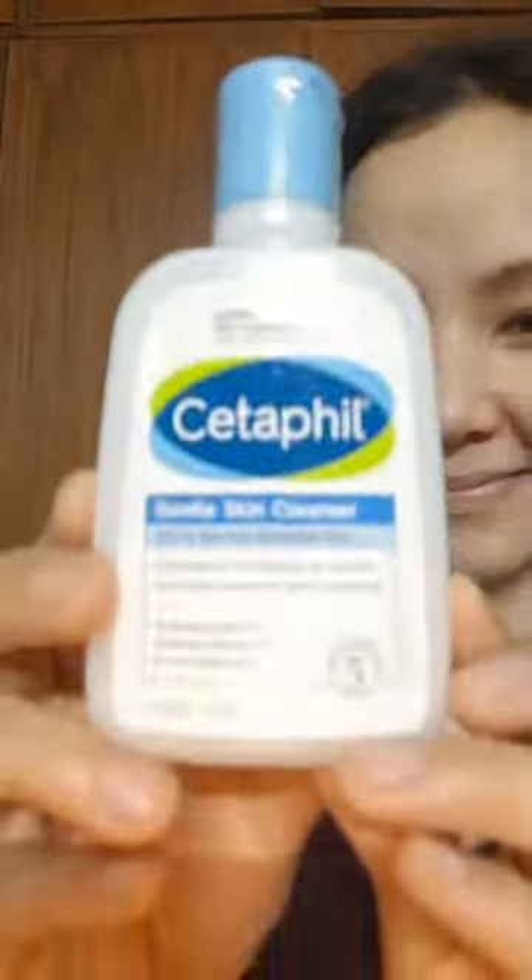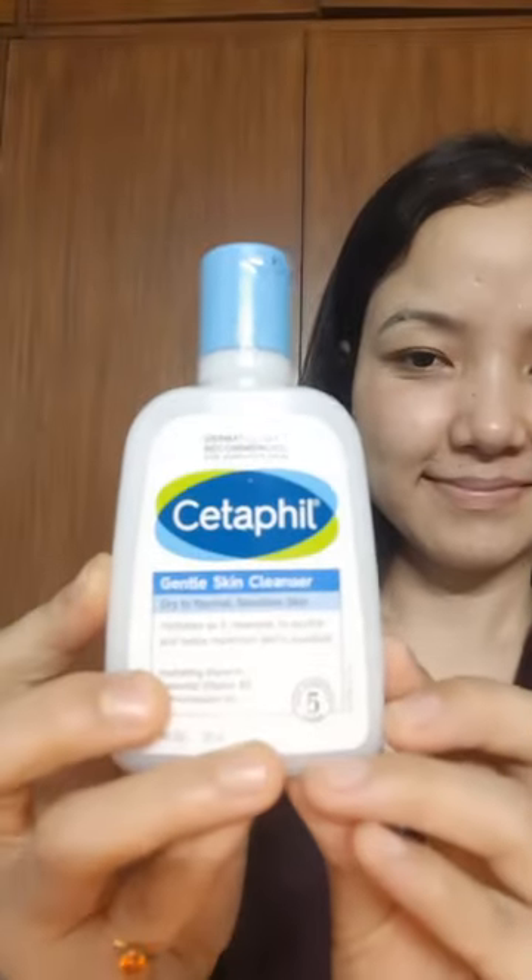Hi guys, today I am going to fight hyperpigmentation from my eyes. First of all, I am going to use a gentle cleanser — Moist Cetaphil Cleanser, 120ml for 305 rupees. I am going to use cotton, and I am going to use toner on my eyes to remove all debris from my eyes.